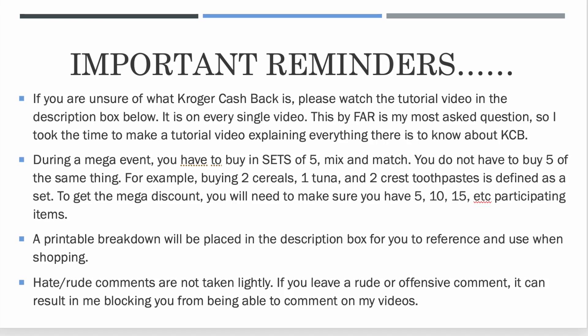So important reminders — these are just frequently asked questions I got last week. If you're unsure of what Kroger Cashback is — I get this question almost every single day — please go and watch the tutorial video in the description. I took the time to make a tutorial video explaining every single thing there is to know about it. It'd be easier for you to watch the video instead of me typing it out every single time.